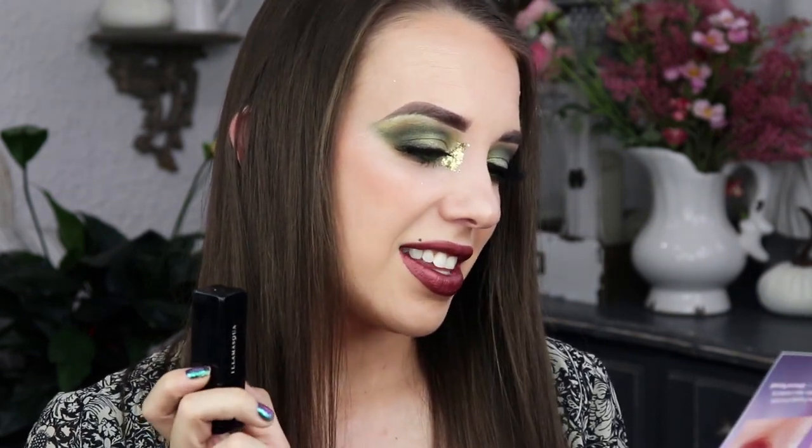Next we got the Illamasqua Antimatter Lipstick in Solar — this is a poppy coral. It values for $27. It says for a flawless application, exfoliate lips well — and you'll see in the video, I did not do that.